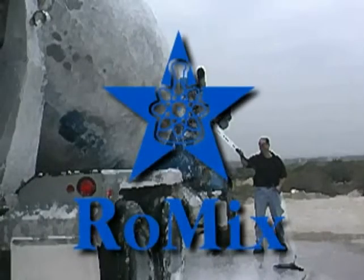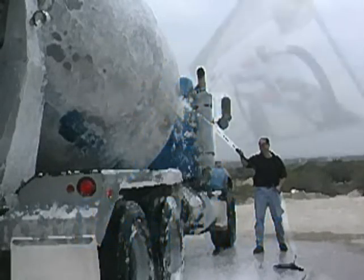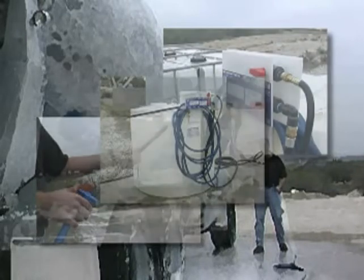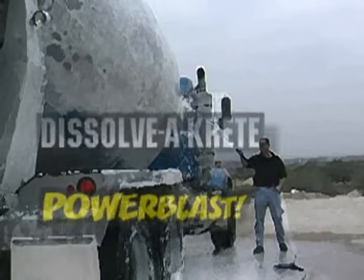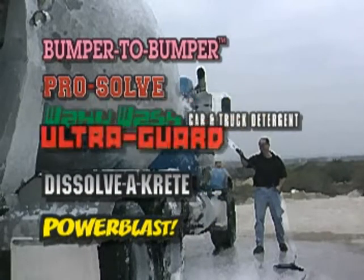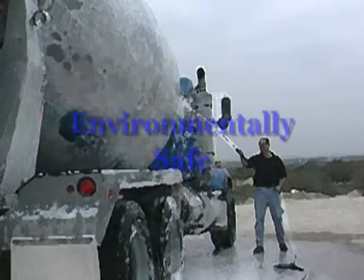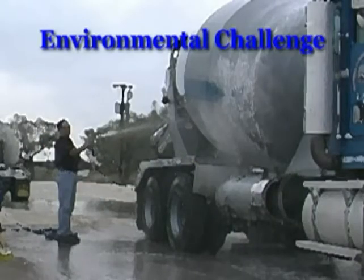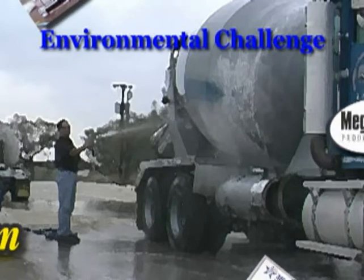RoMix, offering choices from a diverse selection of spray systems, applicators and dispensers, backed by a complete line of concrete removers, fleet soaps, detergents and truck protectants — all environmentally safe. RoMix has answered the environmental challenge with our full spectrum of cleaning synergy.